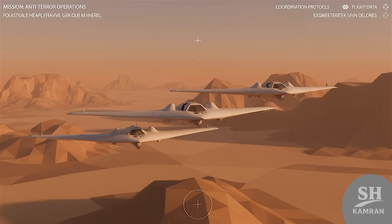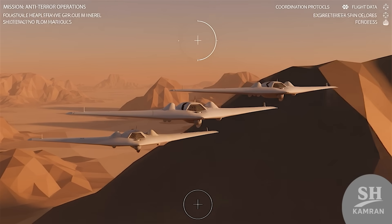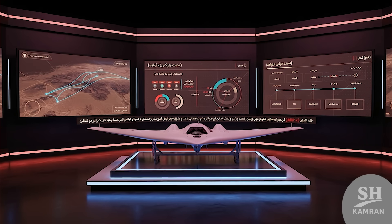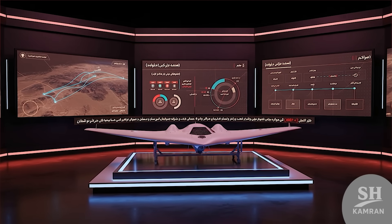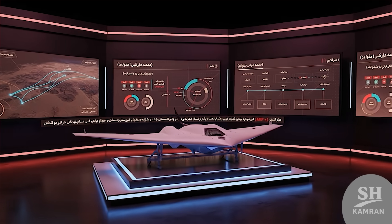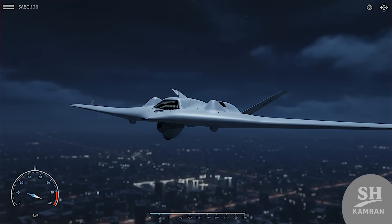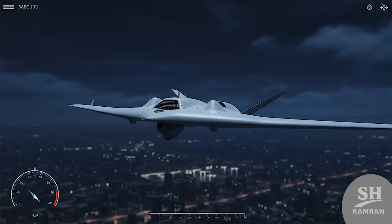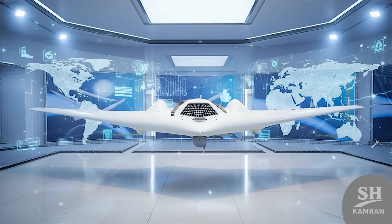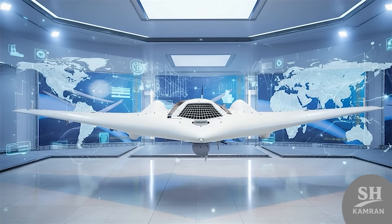Its combat debut came in Syria against ISIS positions directly. Multiple units bombed terrorist bases in coordinated formation. Footage of those strikes aired on Iranian television proudly. It marked Iran's entry into true stealth drone warfare. In another event, one infiltrated Israeli airspace undetected. Until it was downed, Israel didn't know where it came from. Photos of its wreckage shocked observers around the world. Sayeghe had proven stealth isn't just a Western advantage.